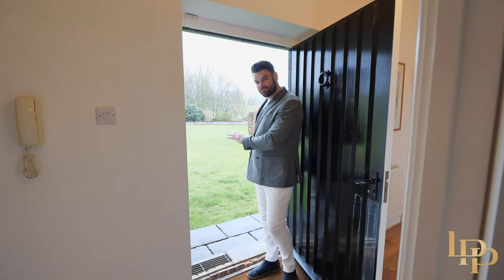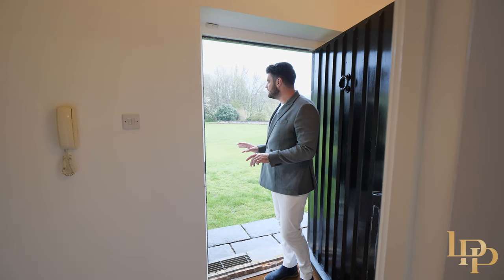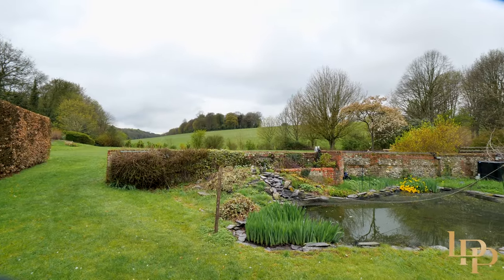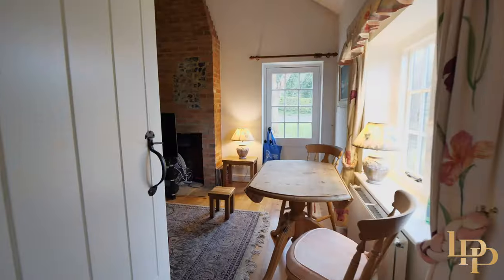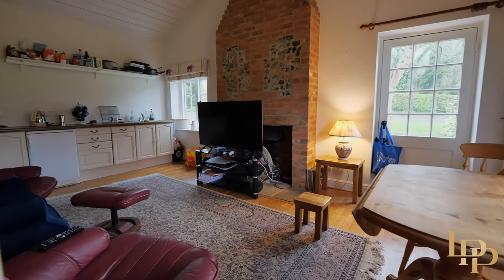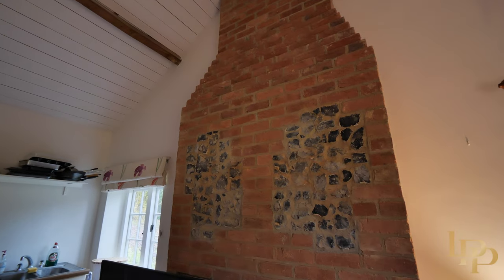As we walk from the main property to the cottage, it's worth pointing out just how quiet it is here — you hear the birds, the pool in the background, big garden, and a tennis court to my left, all part of the property. This cottage is a really nice space — perfect for grown-up kids who still want to be at home, or a great guest house for friends and family. I love the flint work that matches the original home.